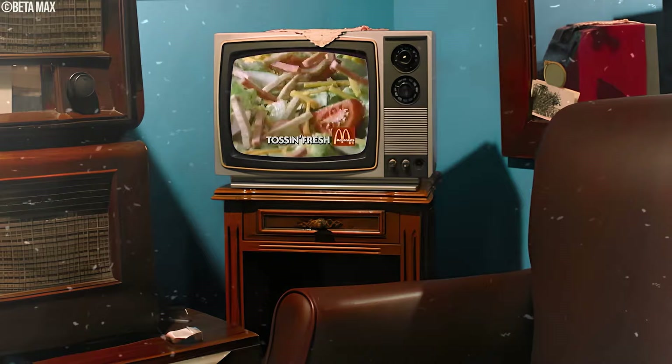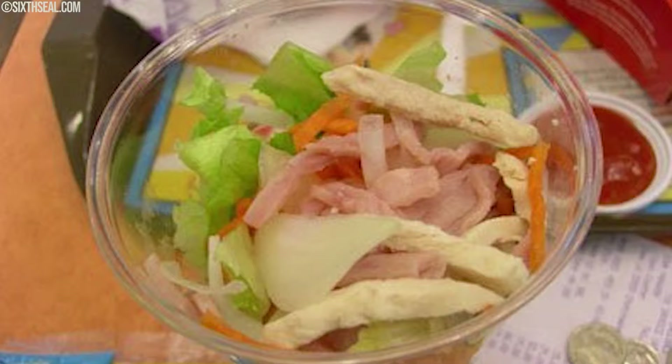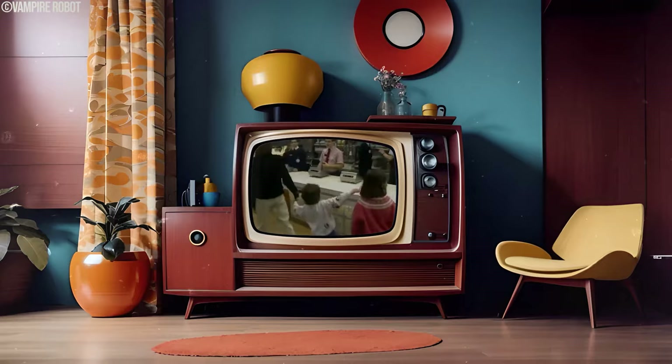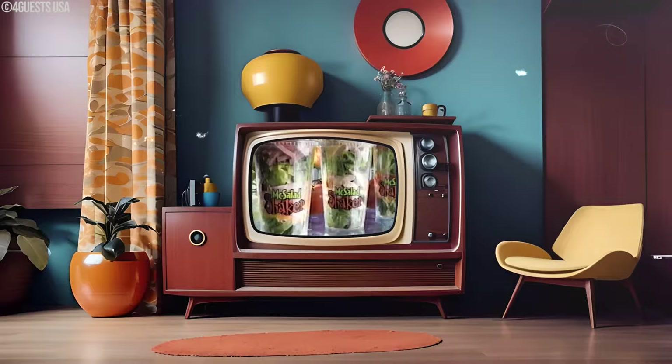Why did McSalad Shakers disappear? Turns out that making and serving these shaken salads had its fair share of challenges. Imagine evenly distributing the dressing throughout the salad while ensuring everything stays fresh, especially in the rush of a fast food setting — it wasn't as easy as flipping a burger. McSalad Shakers might have been too much of a departure from the usual salad routine at a fast food joint for folks at that time.